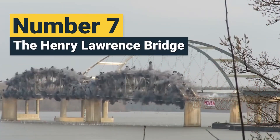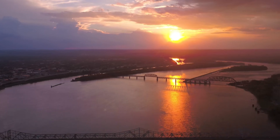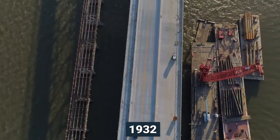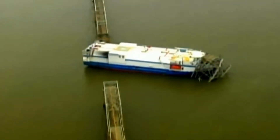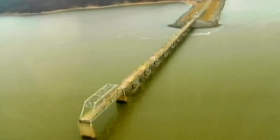Number 7: The Henry Lawrence Bridge. The Henry Lawrence Bridge in Kentucky, built in 1932, was the only crossing over the Cumberland River for decades. After a 2012 incident where a cargo vessel damaged a nearby bridge, the Henry Lawrence Bridge was found to be unsafe and outdated. In 2015, it was scheduled for demolition to make way for a new $128 million arch bridge.